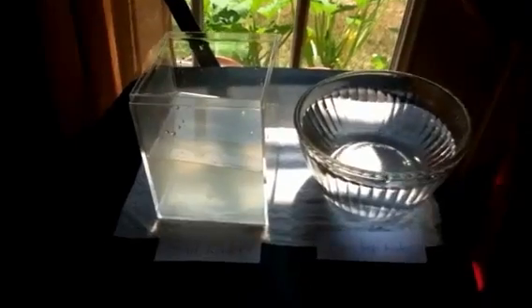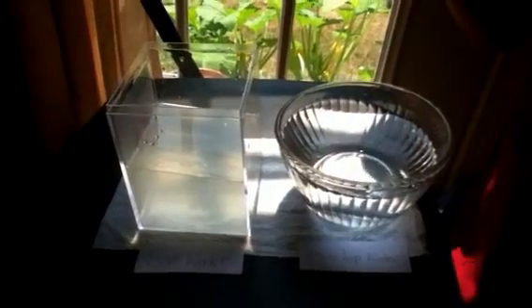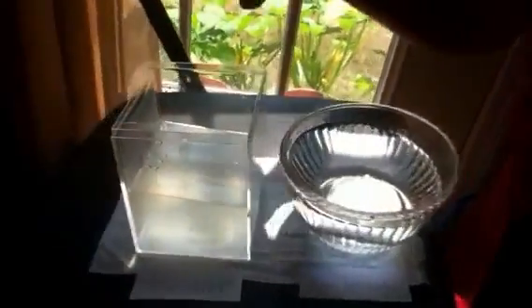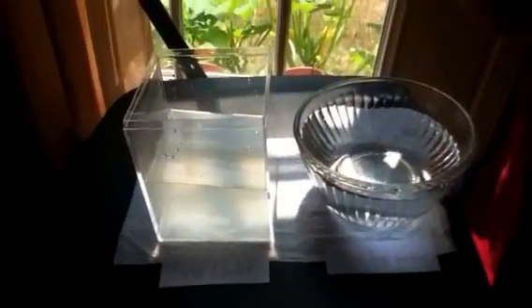So we'll try to make this point and prove that it is really true, and we are doing a home-based experiment. We have plain tap water and we have salt water, and we put about four tablespoonfuls of salt in the water.